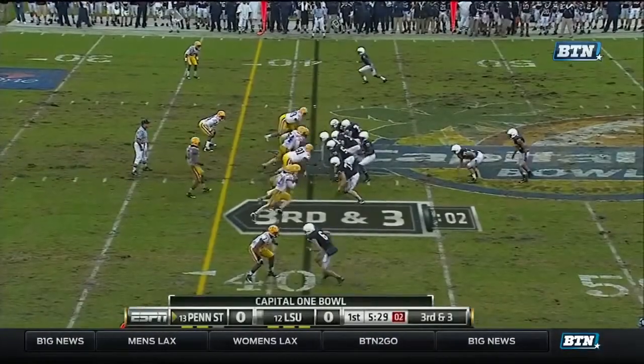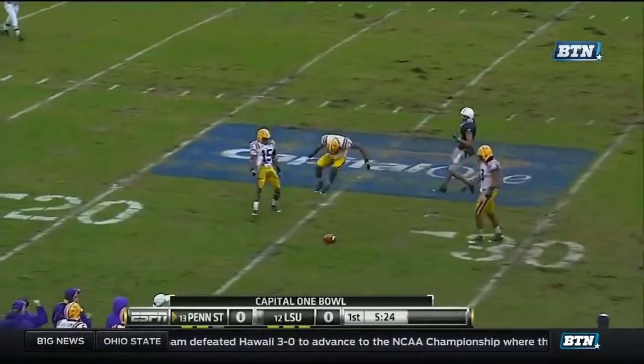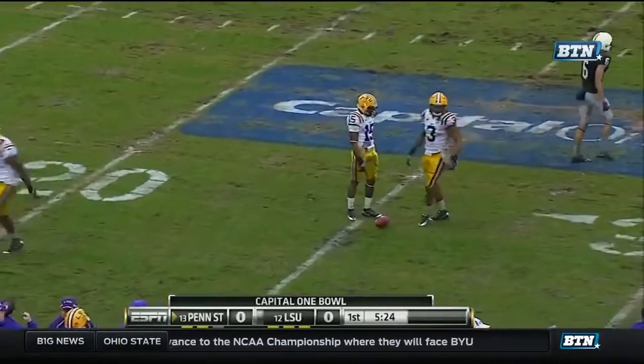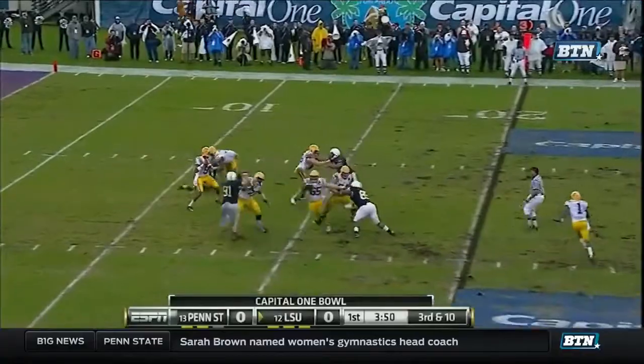Third and short. LSU's going to bring extra pressure. Clark's got time. Almost intercepted. Harry Coleman, he's still running. Jefferson under pressure.